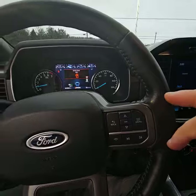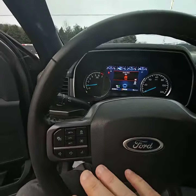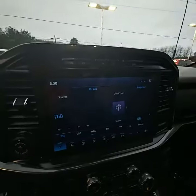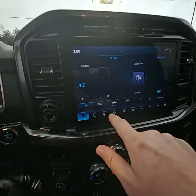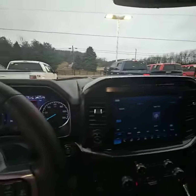Once inside, you can see it does have hands-free calling, voice activation, adaptive cruise control, lane keeping and lane sensing, a large LCD screen with built-in navigation. This thing is just decked out.